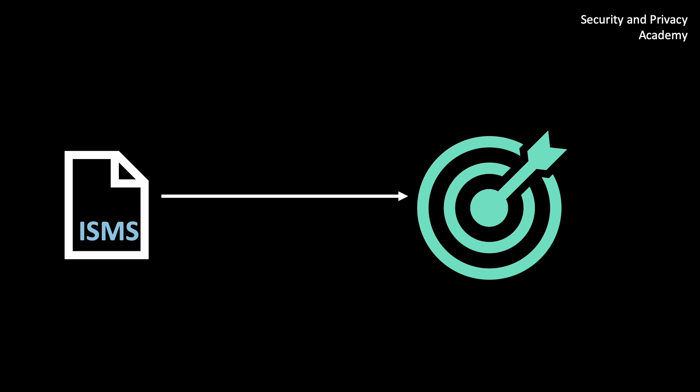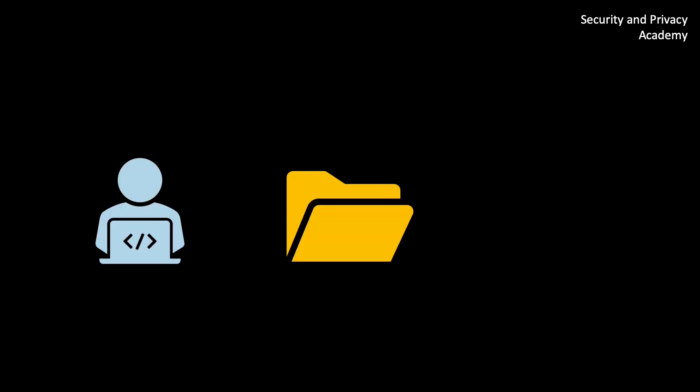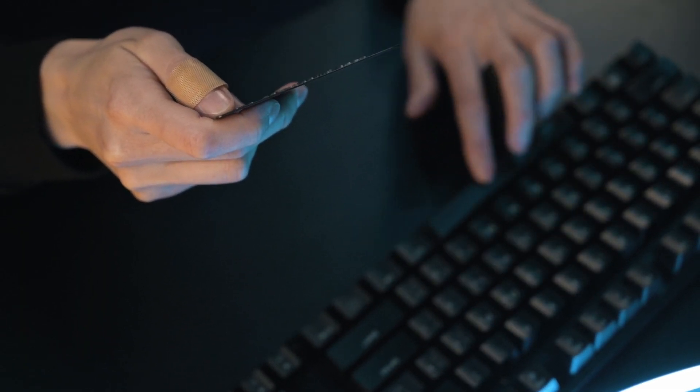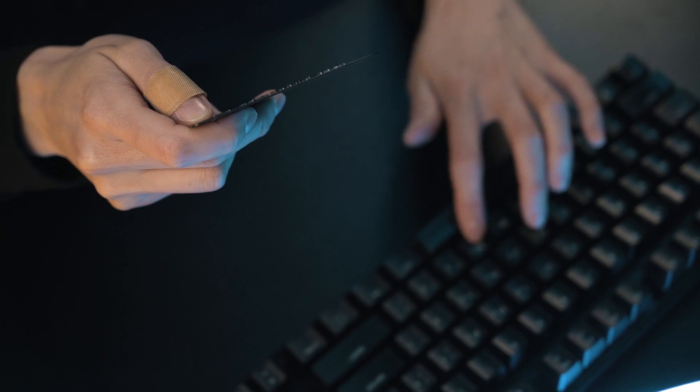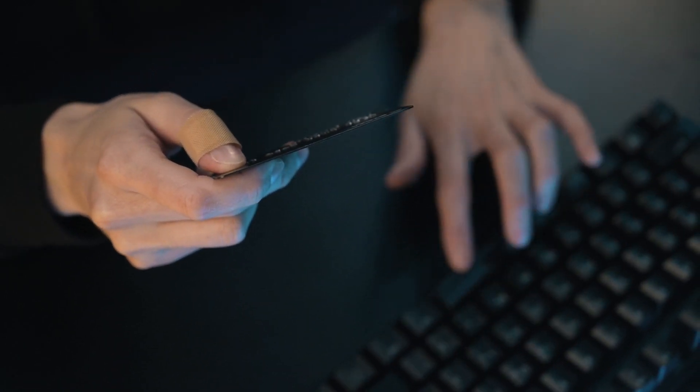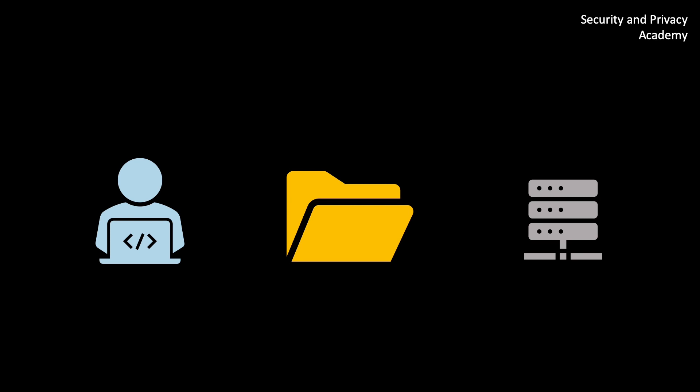The main addressee of an ISMS is the employee and his behavior. Next in line are the actual data and the underlying technology. What kind of data you're dealing with depends obviously on the company you're working in, but for now we assume that you have customers and you have to protect their data such as credit card information. An ideal ISMS is integrated in a comprehensive way such that it becomes part of a company's culture.